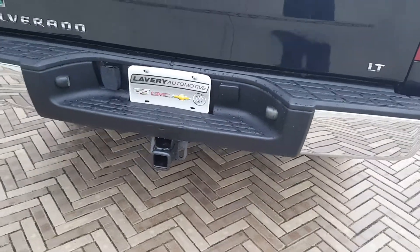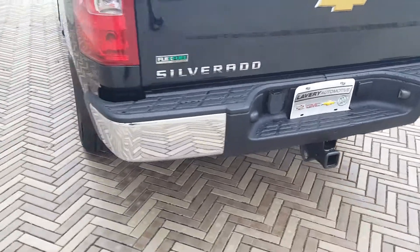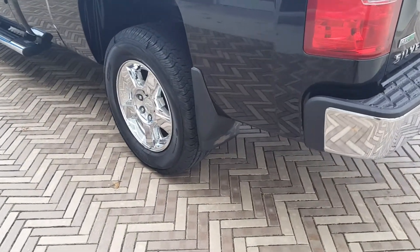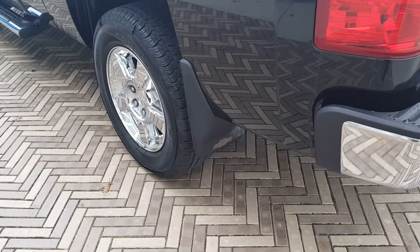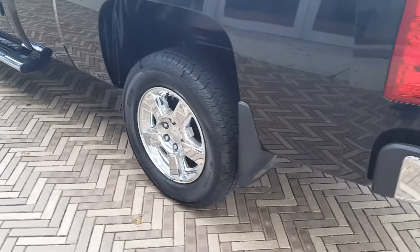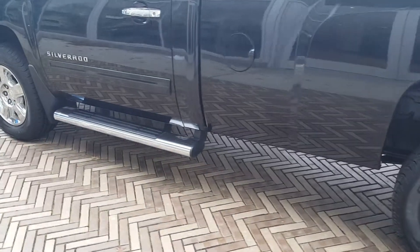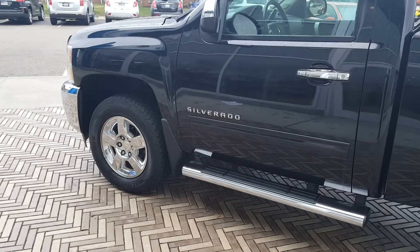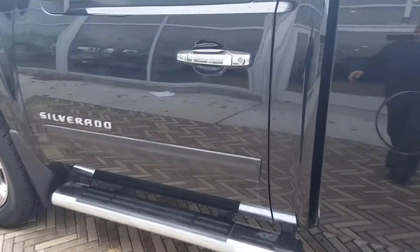It has the tow package on it. It's got the flex fuel, which will get about 22 miles to the gallon on the highway. It also has the molded factory mud flaps on it. I know you were looking at a couple other ones that were down this way, but I don't think any of them are going to be as nice as this one. It's definitely something that you'll want to take a look at.